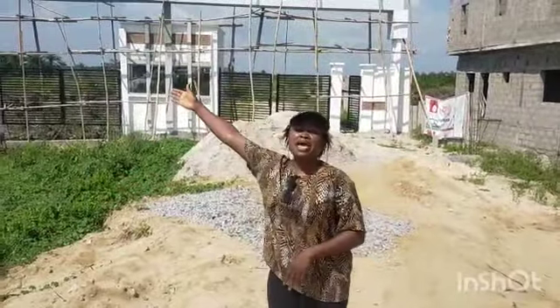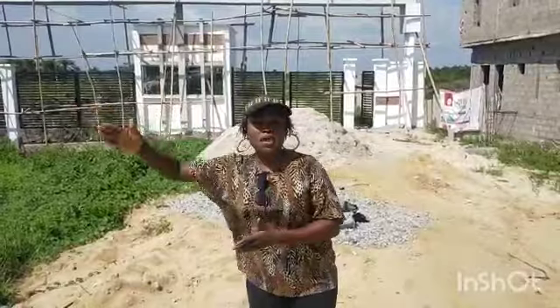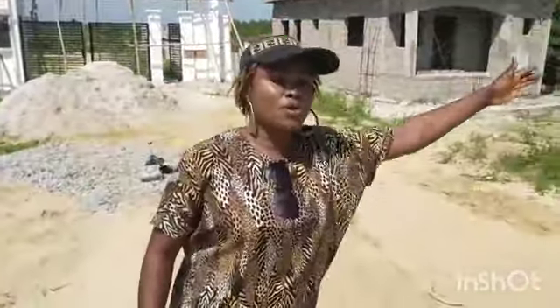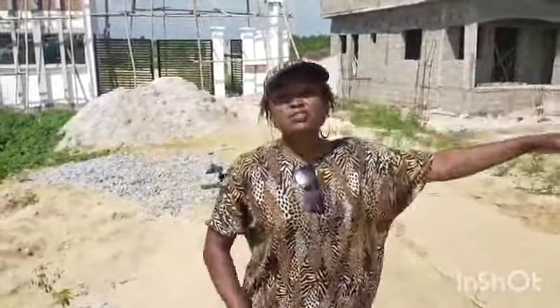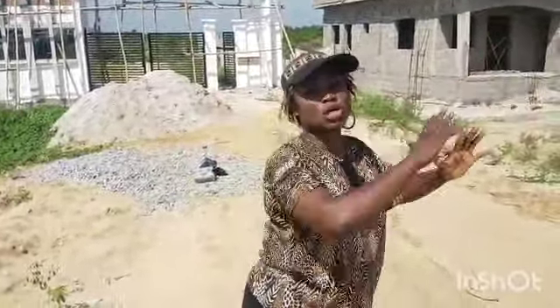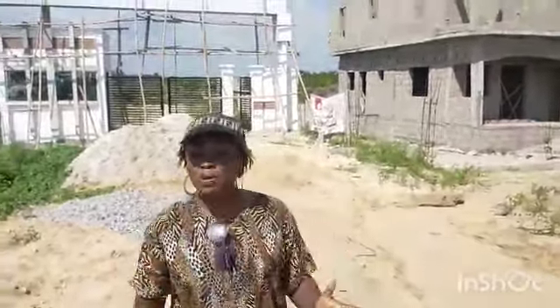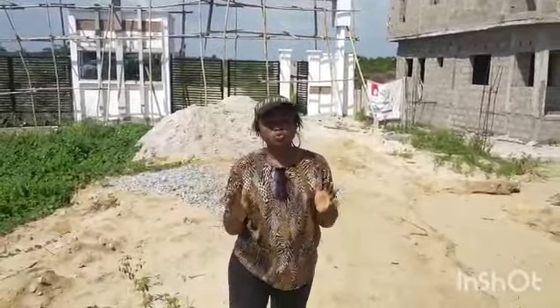We have the Eme Estate Phase 1 and 2 just a few minutes away from here — that's on the left-hand side. On the right-hand side, this estate is right before the Lekki Free Trade Zone and before the Dangote Refinery. A few minutes drive away to the Lekki Free Trade Zone, Dangote Refinery, and the Deep Sea Port. These are the prime landmarks to this property.